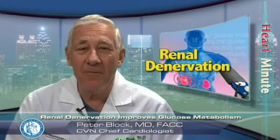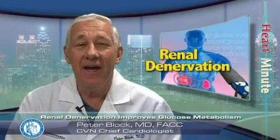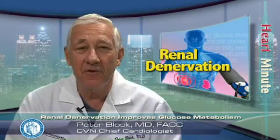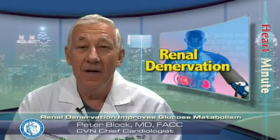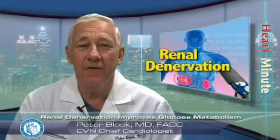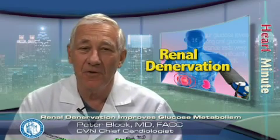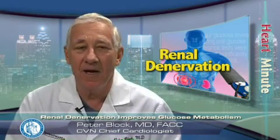We know that hypertension is associated with impaired glucose metabolism and insulin resistance, and chronic activation of the sympathetic nervous system may contribute to either condition. Now in Circulation, there is a report on a pilot study looking at the effect of catheter-based renal sympathetic denervation on glucose metabolism and blood pressure control in patients with resistant hypertension.